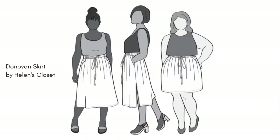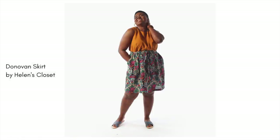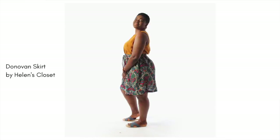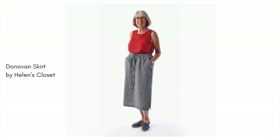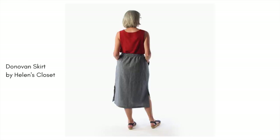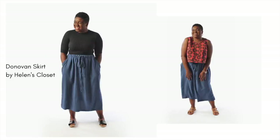Moving on to the lower half of the body — why not make a skirt? The Donovan Skirt by Helen's Closet is a perfect beginner starter project. It has an elasticated waist with an optional waist tie, lovely roomy pockets, and different lengths to play with — above the knee or longer with a side slit, another technique to learn. It's versatile: wear it in summer or layer it with tights and boots in winter. Stick with cotton lawns, poplins, or quilting cottons, or even a lightweight denim like chambray.